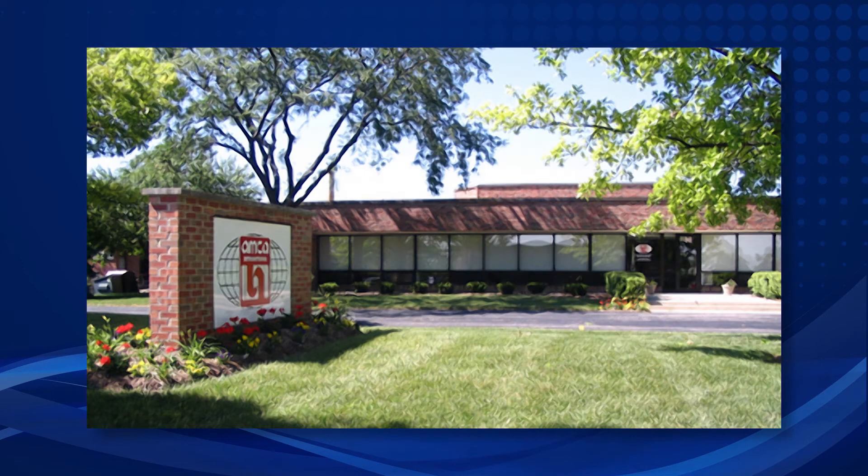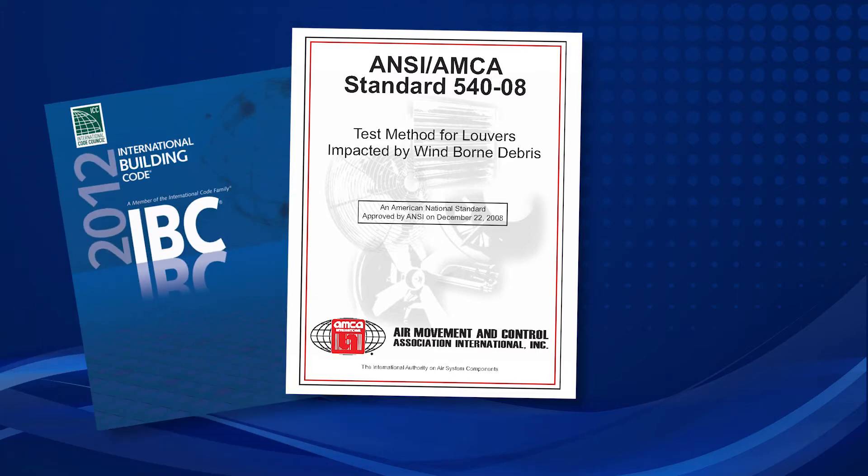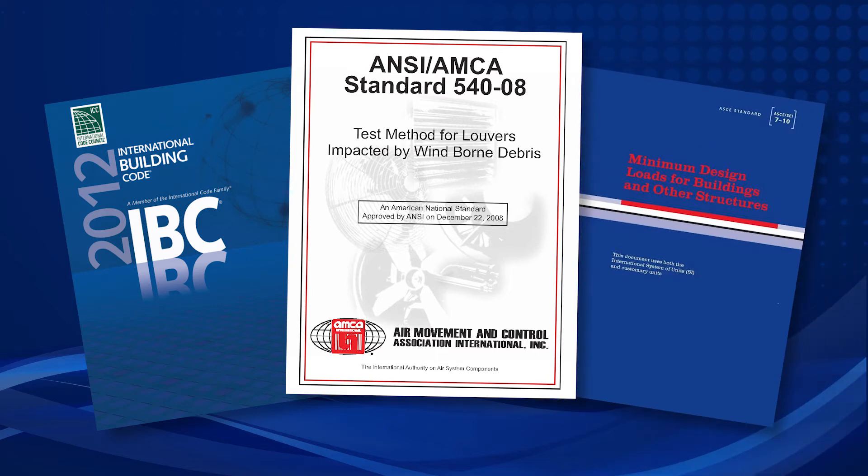The Air Movement and Control Association, AMCA, recently introduced AMCA Standard 540 that requires large missile impact testing for louver products. The new AMCA standard has subsequently been adopted by the 2012 International Building Code, IBC, in accordance with the American Society of Civil Engineers, ASCE, version 7-10 for certain types of buildings and structures located within the wind-borne debris region of the hurricane-prone region.